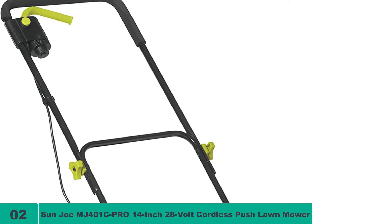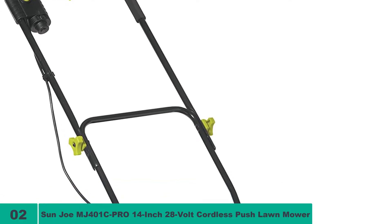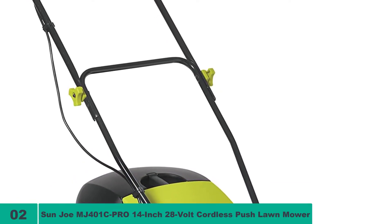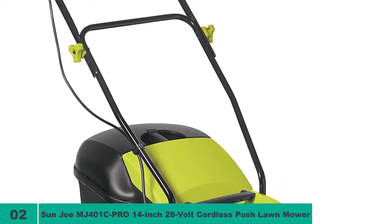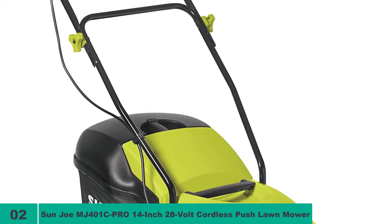The BD model reviewed earlier runs on two 20-volt batteries, but the Sunjoe needs 28-volt batteries for its power source. The rechargeable lithium-ion batteries it uses can supposedly deliver a quarter acre of mowing on a single charge. Lithium-ion batteries are generally long-lasting, but a quarter of an acre of mowing per charge? That sounds a little unbelievable.